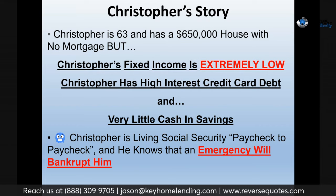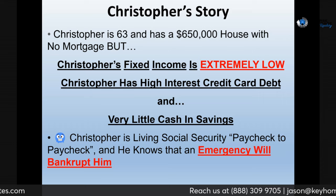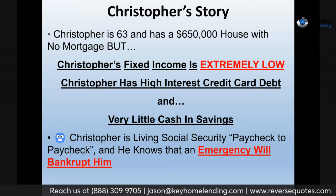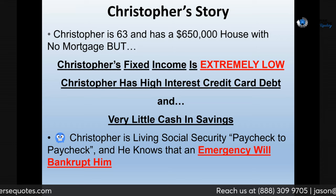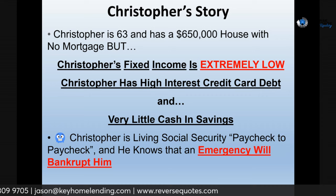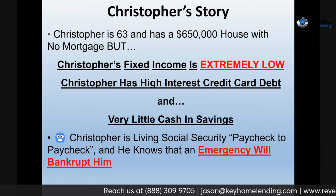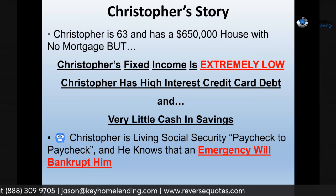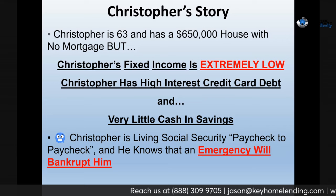Another case study — Chris. He's a little younger at 63, has a $650,000 house free and clear with no mortgage, but he has low fixed income, high-interest credit card debt averaging about 18%, and very little cash in savings. So no mortgage is good, but when you're barely bringing anything in and you've got those credit cards — I've seen rates in the mid-twenties — if there was an emergency it would have wiped him out. Social security, paycheck to paycheck — it was not a pleasant place to be.